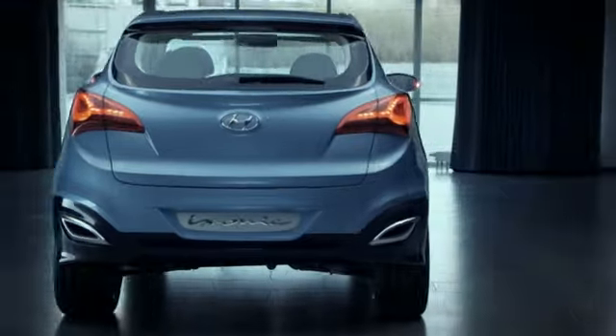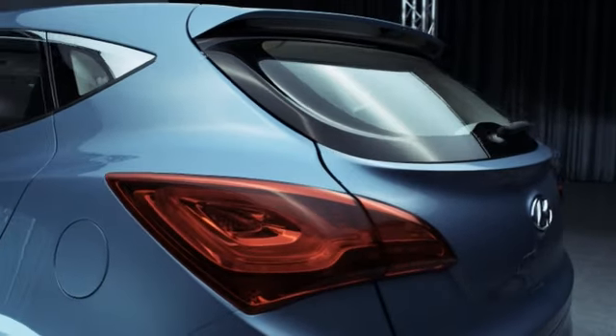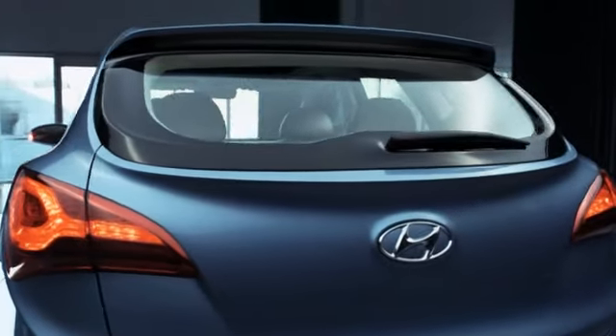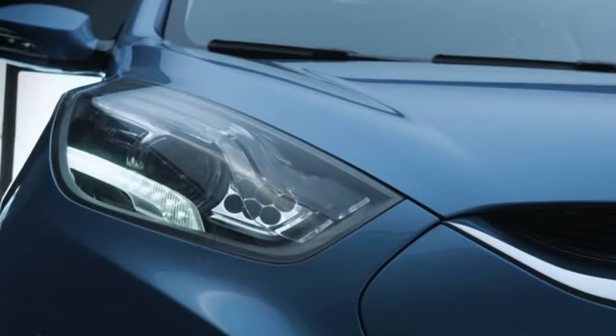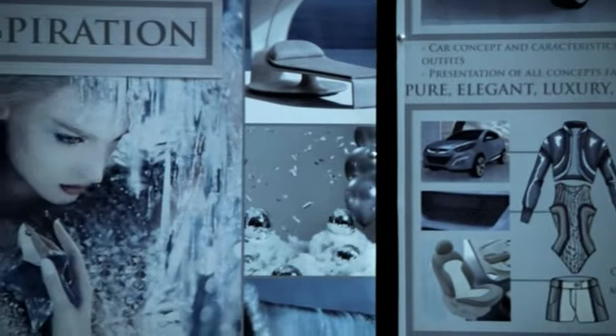If you look at the rear of the car, we use a very innovative material for the rear window which allows us to create a much more three-dimensional shape than it would be using conventional glass. Hyundai doesn't have the history of other well established brands in Europe and therefore we have the chance to head more to the future. And this gives us the spirit of innovation and all this enthusiasm you feel in the sketches.